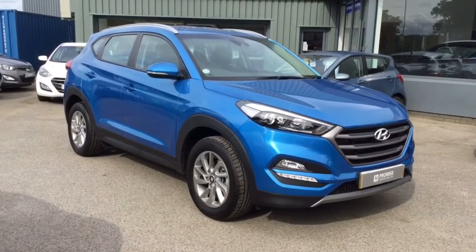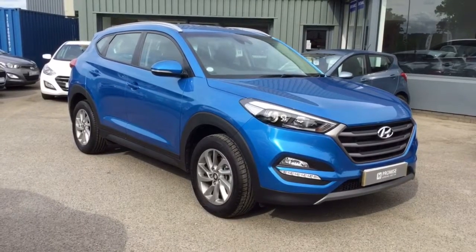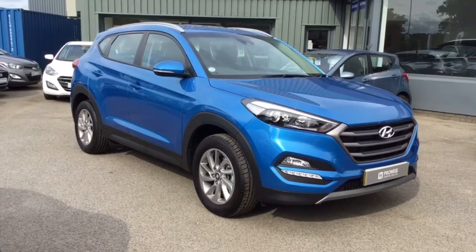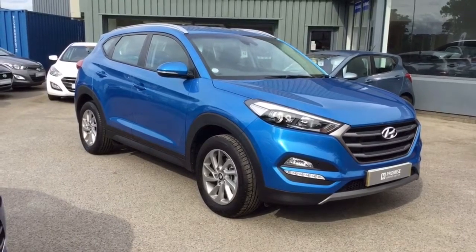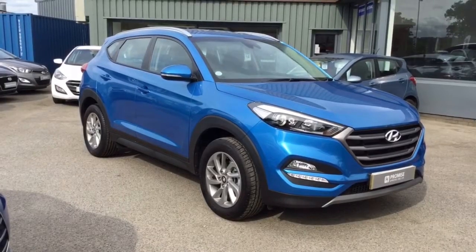Thank you for taking a very quick look around this Hyundai Tucson. All of our vehicles come with a multi-point check as well as a full service history. If you would like any more information about this or any of our vehicles, please get in touch and someone will be more than happy to assist you. Thank you.